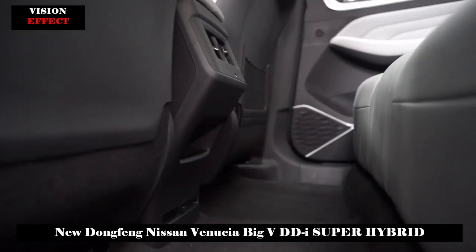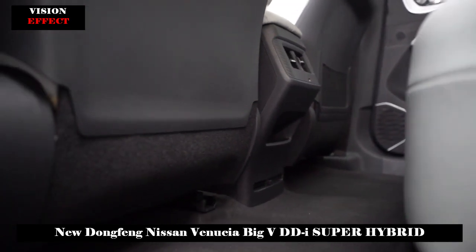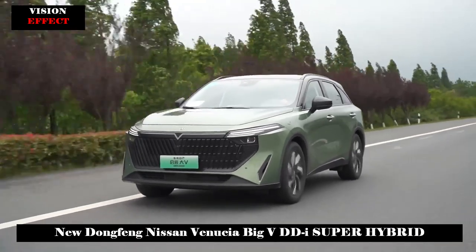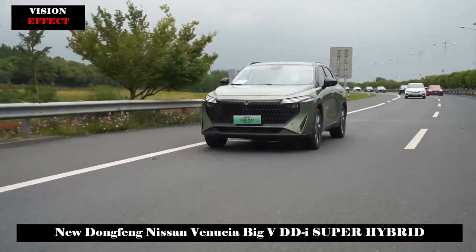In terms of body dimensions, the length, width, and height are 4,607 by 1,917 by 1,624 millimeters, and the wheelbase is 2,700 millimeters.